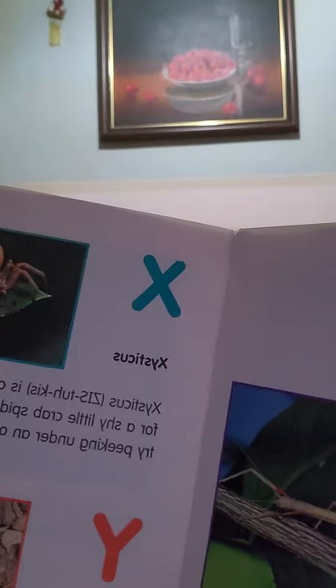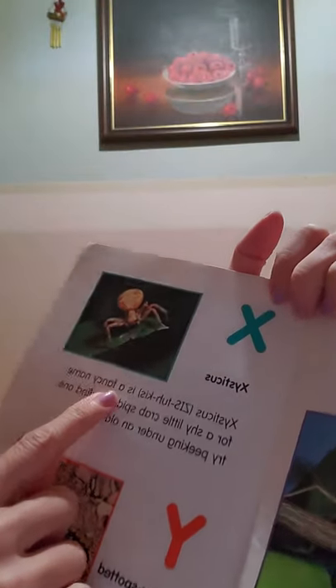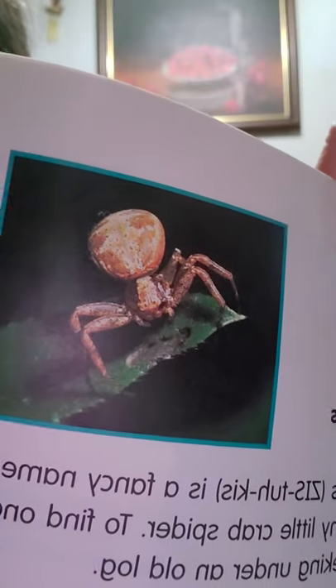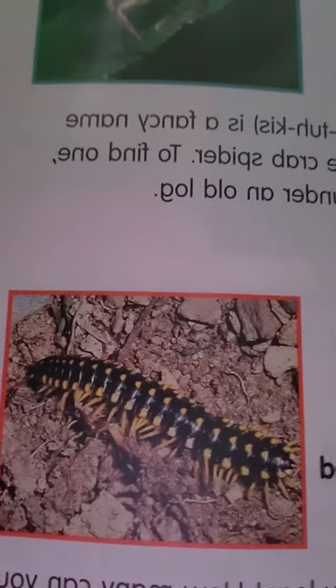X is for Scyticus — it's a fancy name for a shy little crab spider. To find one, try peeking under an old log. Maybe they live near us — he does kind of look like a crab. Y is for yellow spotted millipede. So many legs! How many can you count on this yellow spotted millipede? That is a lot of legs — I don't know if I can count all those legs.